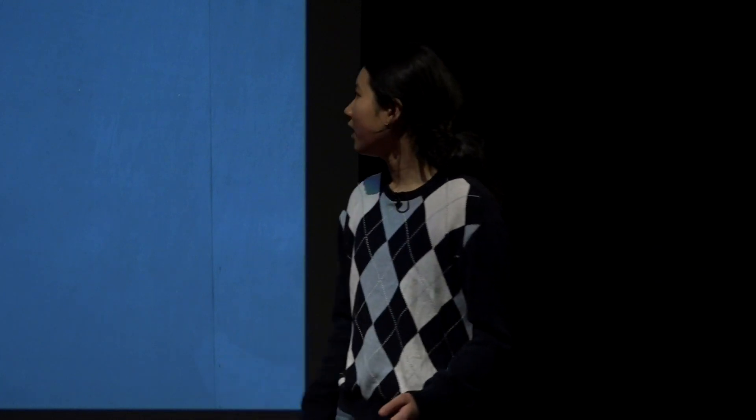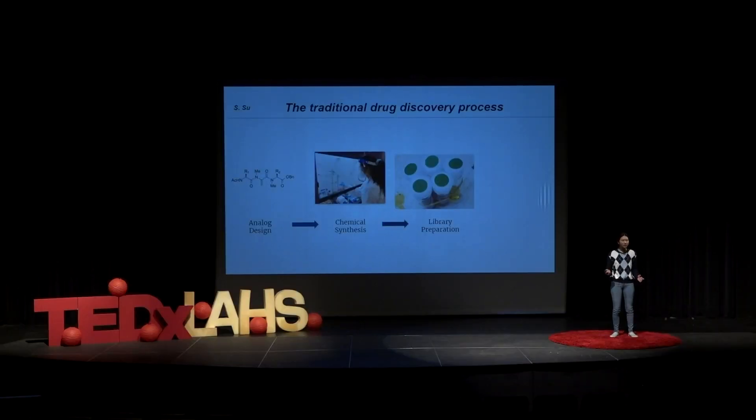Finally, you have to characterize it. And these three steps can take up to weeks. But then combine the fact that perhaps you said you wanted to make 100 compounds — you have to do this process over and over again, 100 times. And oftentimes, this process takes up to years to even complete your compound library, and that's barring any complications.